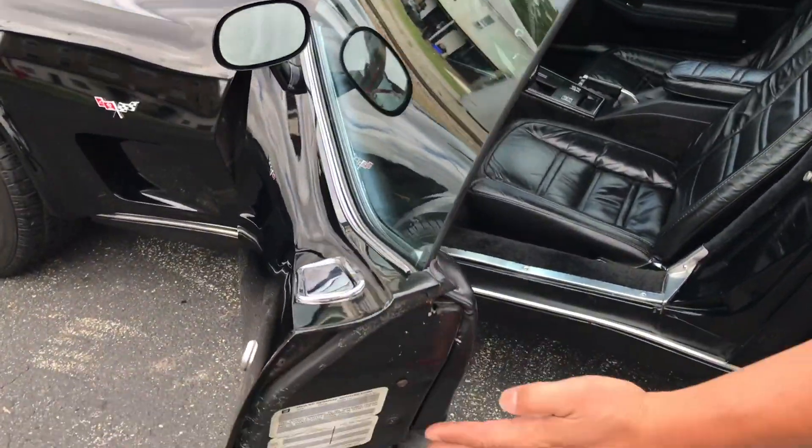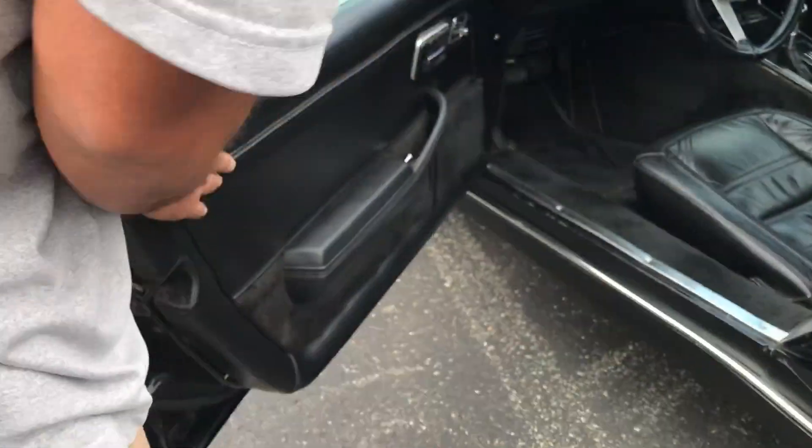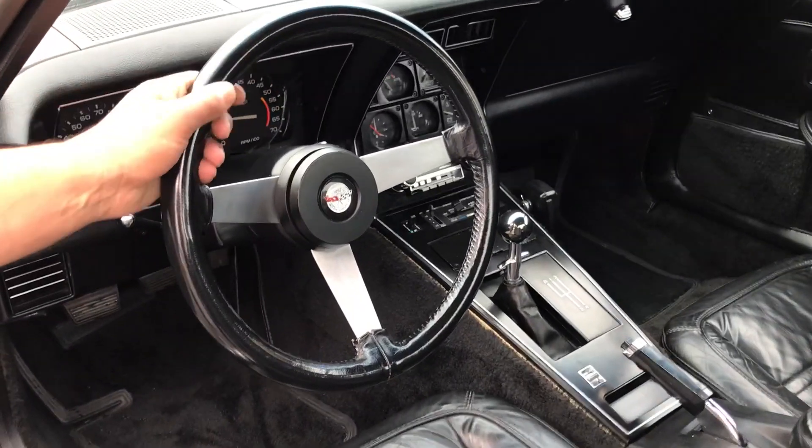If you take a look here, you can see the original stickers, and check out this interior. The interior door panels are perfect. The leather seats are good. It's power windows. The leather steering wheel is in perfect condition.